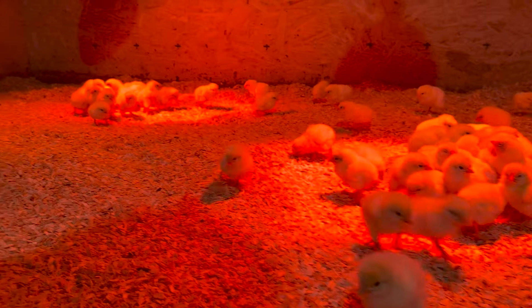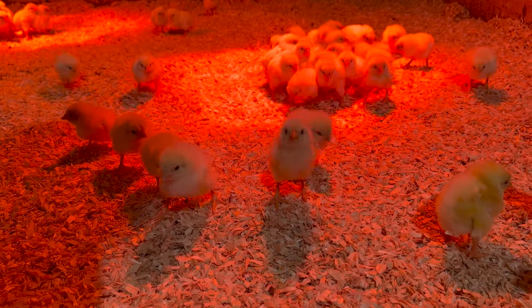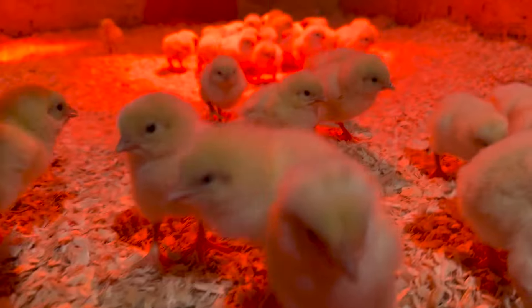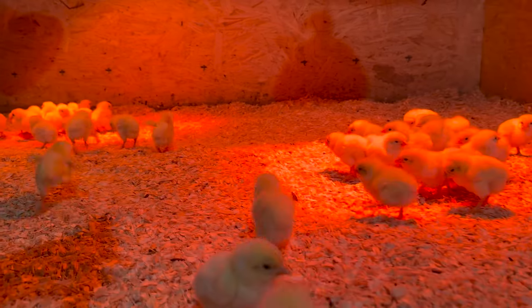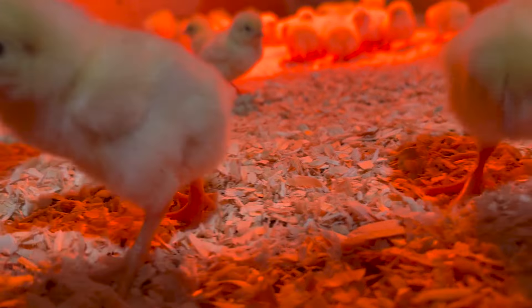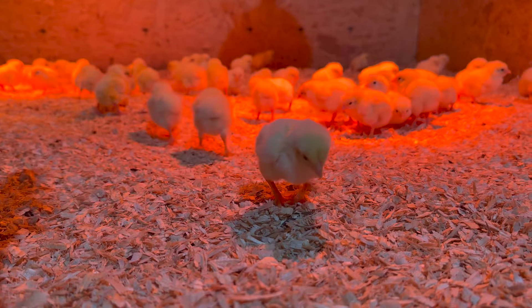We do not put food in when we first bring them home — we let them get water for the first bit. We may put food in tonight or it will be first thing tomorrow morning. All the chicks are looking good, so we're excited. We've got chickens coming into the brooders, chickens going out of the brooders — chickens, chickens, chickens! Let's run outside and check on those chicks that just went outside to see how they're doing.